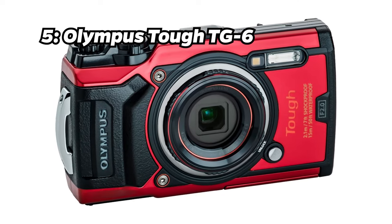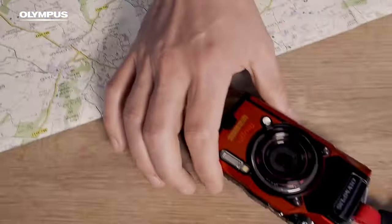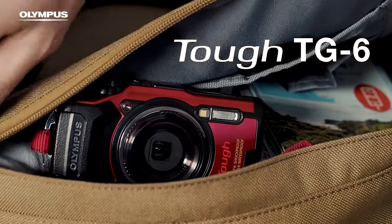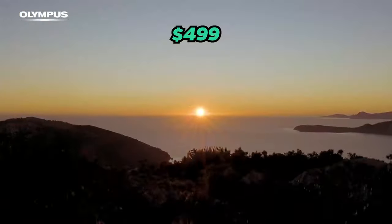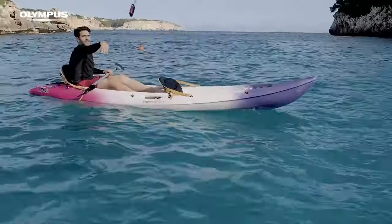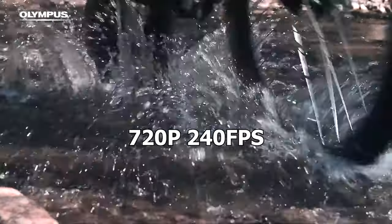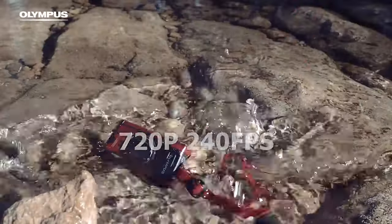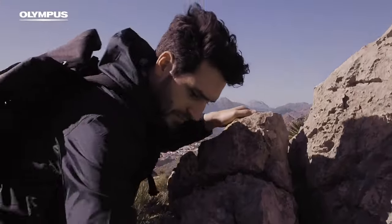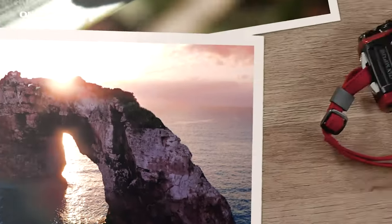Number 5: Olympus Tough TG-6. Taking the fifth spot is the Olympus Tough TG-6. With a price tag of approximately $499, it offers 4K video at up to 30 frames per second, FHD video at up to 120 frames per second, HD video at up to 240 frames per second, GPS tracking, and voice control. It justifies its price with its rugged build and internally stacked zoom lens.